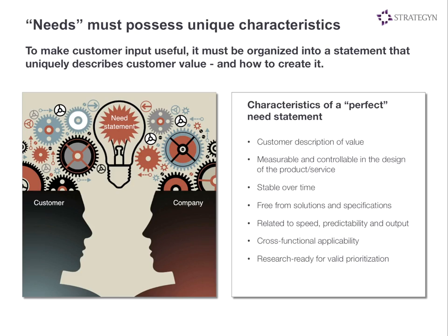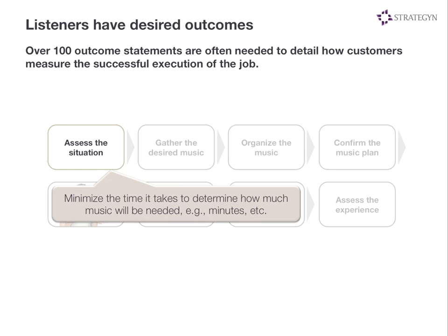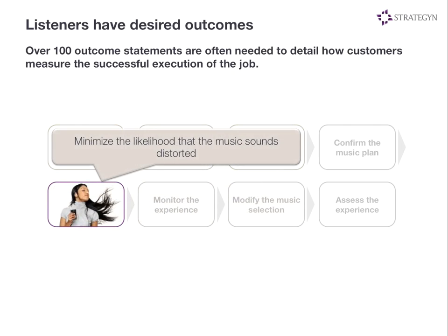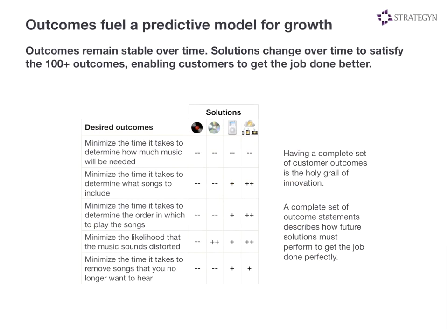An outcome statement has a direction of improvement, a metric that can be measured and controlled in the design of the product, an object of control — the actual outcome people are trying to achieve — and a contextual clarifier to define the situation in which they're trying to achieve that outcome. For any given market, we've found there are 100 or more different outcomes. Most markets are pretty complex, and the goal is to uncover all of them. We do this through a variety of research methods: one-on-one interviews, Skype interviews, observation research. We're trying to create an inventory of all needs before we go out and quantify them — at this point in the process, we know all the needs that exist in the market, but not which are unmet.